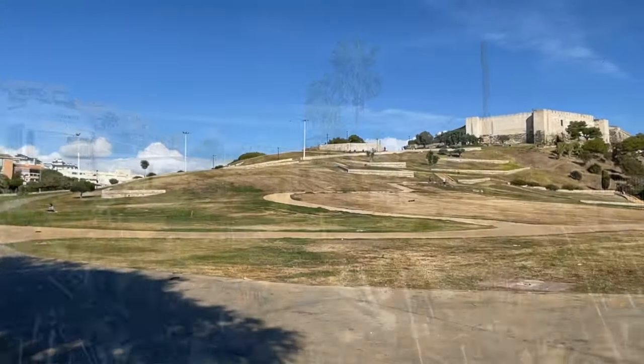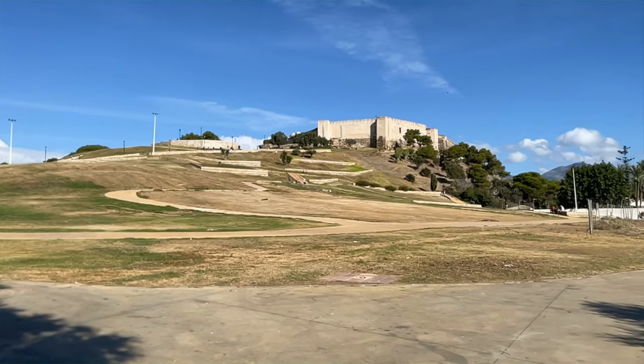So today we are going to walk along the Fuengarola promenade, from Sahel Castle to the port.